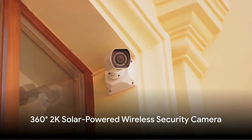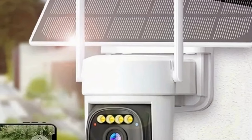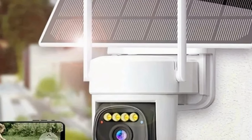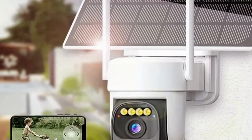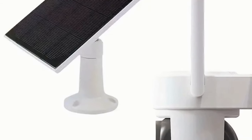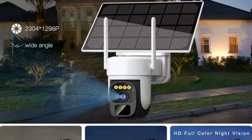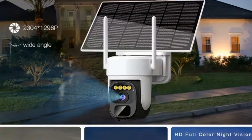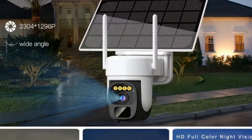Next, we cast an eye on the 360-degree 2K solar-powered wireless security camera. Think of it as your personal sentinel, offering 3-megapixel color night vision and motion alerts. With its two-way audio feature, it ensures you never miss a thing. Ideal for home safety and a fantastic gift for any occasion, this camera is an investment in peace of mind for just $44.49.